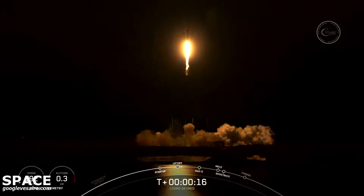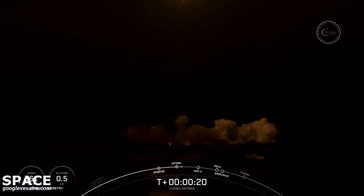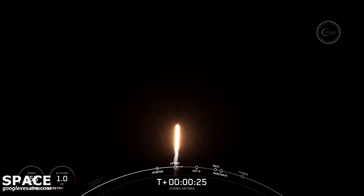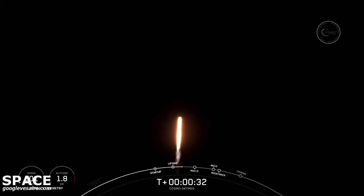Vehicle is pitching downrange. M1D chamber pressures are nominal. Falcon 9 has successfully lifted off from pad 40 at Cape Canaveral Space Force Station, carrying the Cosmos SkyMed satellite to a polar sun synchronous orbit. Power and telemetry nominal.